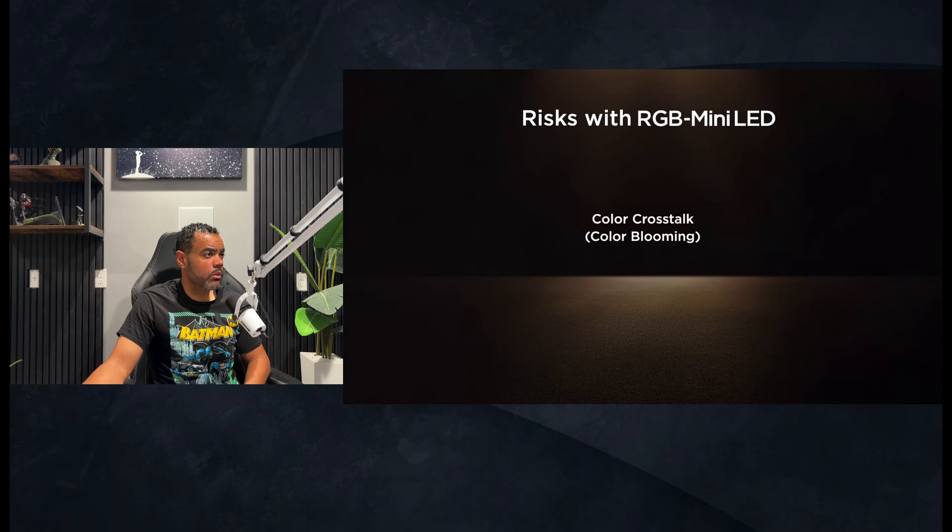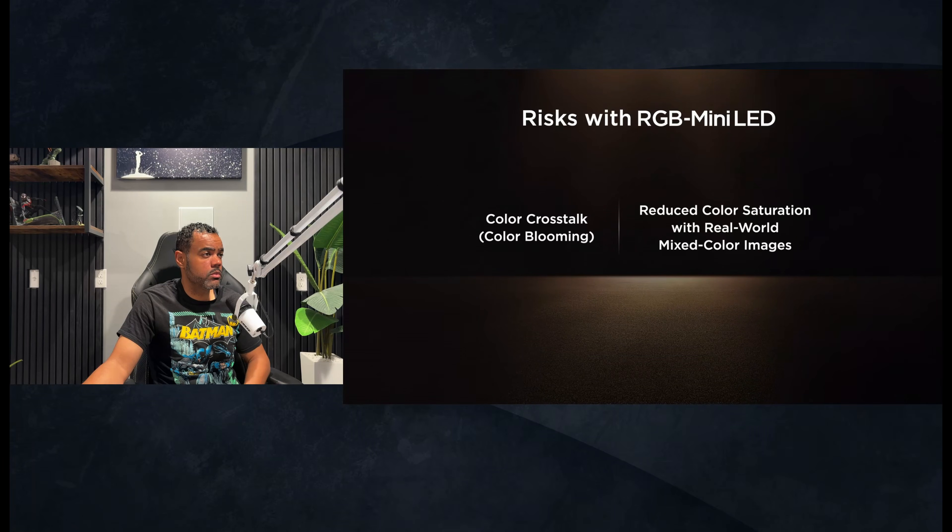A risk is something called color crosstalk, otherwise known as color blooming. Color blooming causes unwanted color artifacts, making the color less accurate. The second risk is the potential for reduced color saturation with real-world mixed color images, which can cause inconsistent color quality.